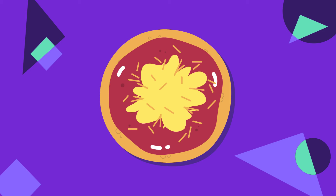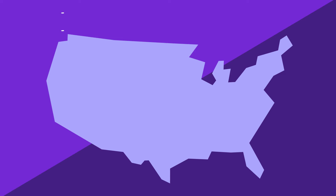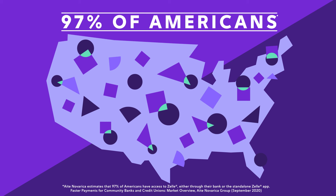Here's how Zelle works. Say you want to pay Jen back for your part of the pizza you shared. If you're like an estimated 97% of Americans, you can access Zelle directly through your bank or credit union.